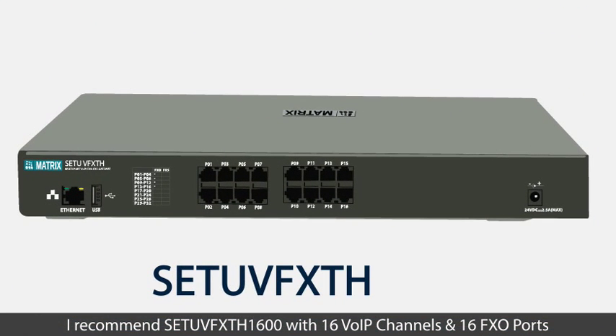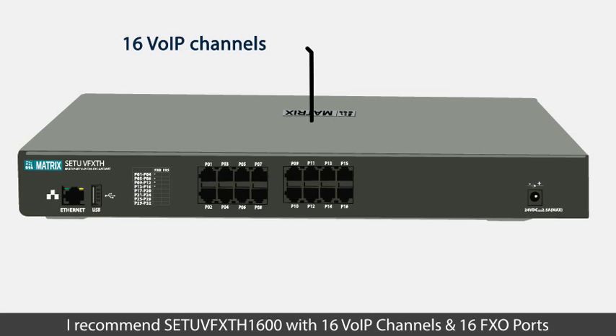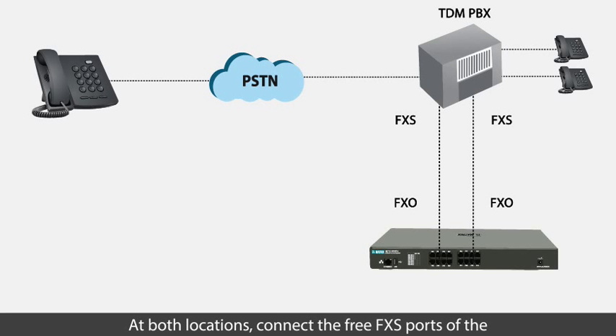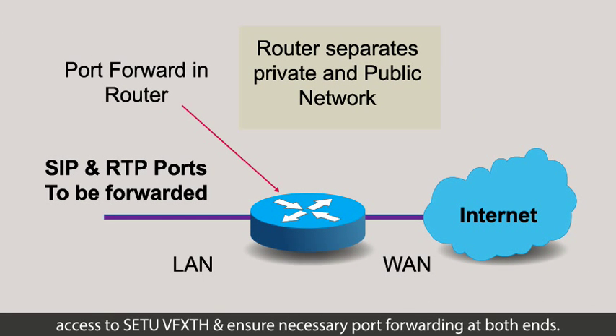I recommend SATU VFXTH 1600 with 16 FXO ports and 16 VOIP channels. At both locations, connect the free FXS ports of the PBX to the FXO ports of the SATU VFXTH. With the help of your IT administrator, provide the IP lease line access to SATU VFXTH and ensure necessary port forwarding at both ends.